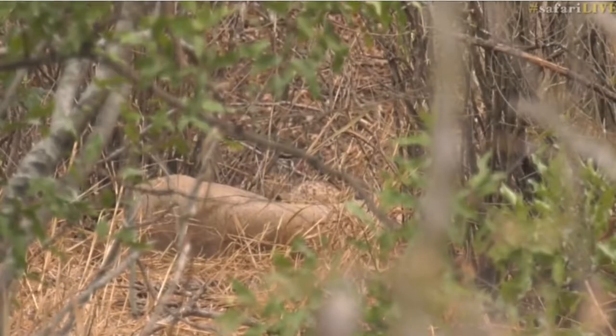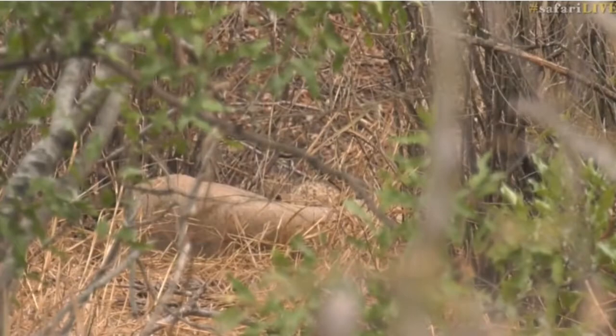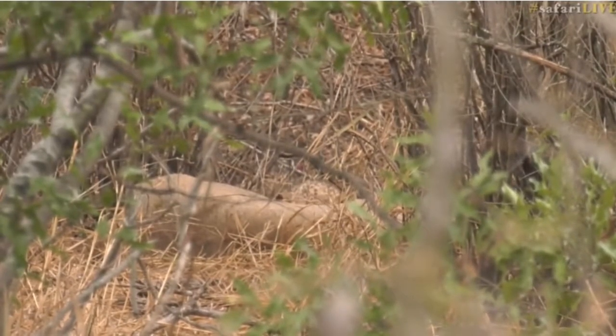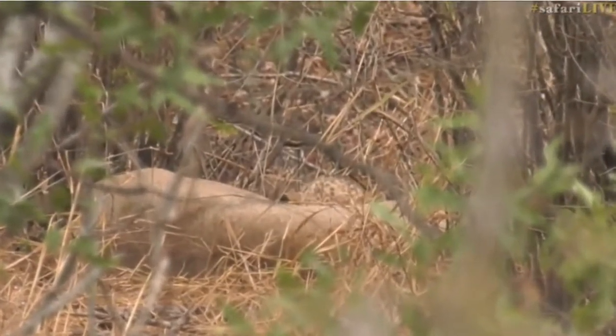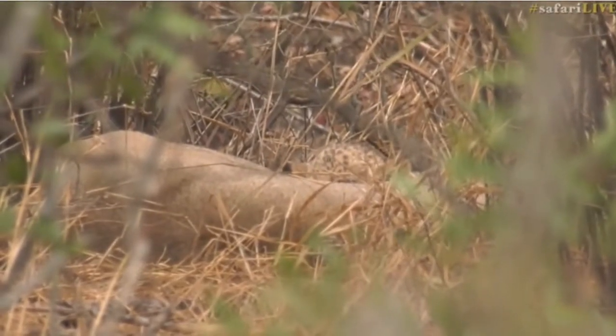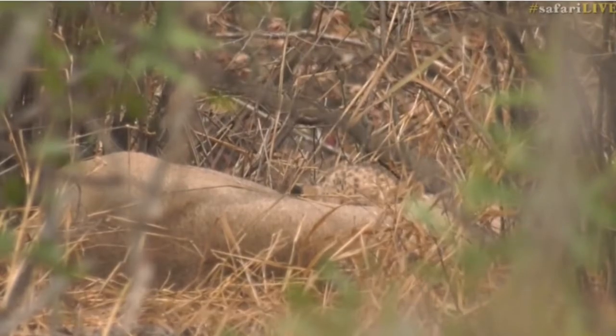From where we are there's really no other way to get any closer, and I think we've got at least a very good view. We're just going to spend our time here and hope that once they've fed they're going to get a little bit playful and start moving around a bit more. I've been here twice now and both times the little cubs have been a bit obscured, but rather that — in a thicket and obscured — than having no visual of them at all.